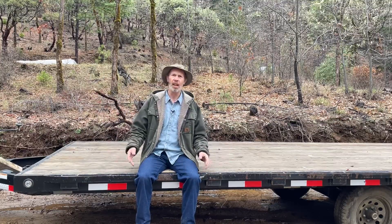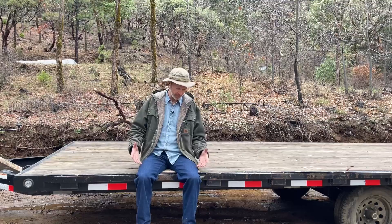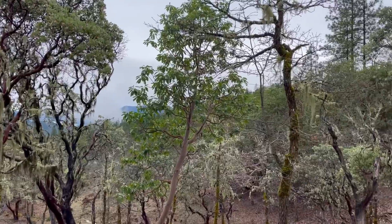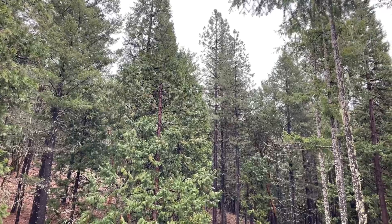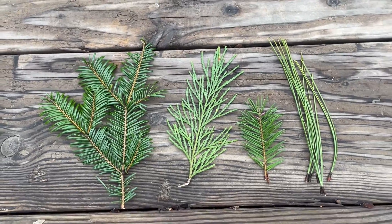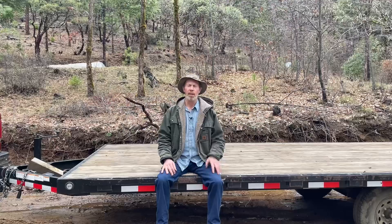I'm sitting on the trailer, then all of a sudden I'm standing next to a tree, then all of a sudden I'm back on the trailer — video editing is fun. But to try to simplify it: instead of classifying cone-bearing trees as evergreen and broadleaf trees as deciduous, it's more correct to classify the cone-bearing trees as conifers and the broadleaf trees as broadleaf.